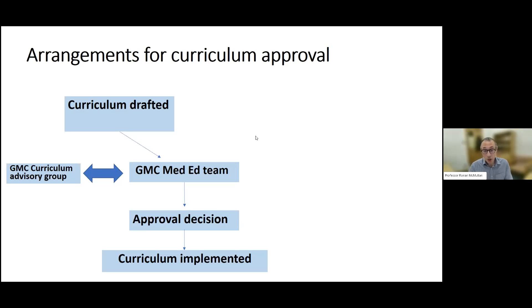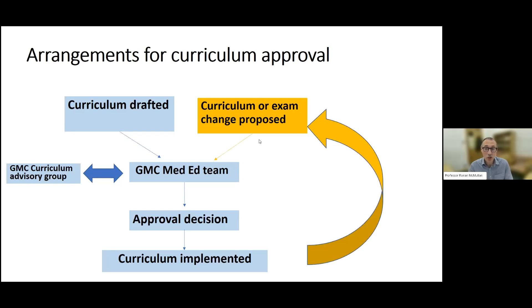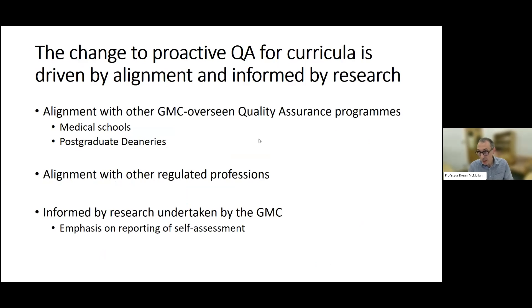Historically, the process stopped there and it was left very much for colleges to decide if and when they wanted to re-engage with the GMC to make a change. Each college had a submission window — a bit like landing slots at Heathrow. If you miss your slot, you have to wait in the queue until you can get another one, and then go back through the process. It was quite a laborious and restrictive process in terms of time.